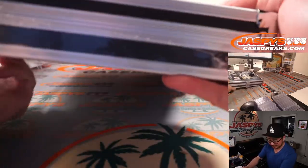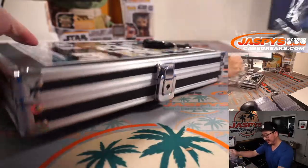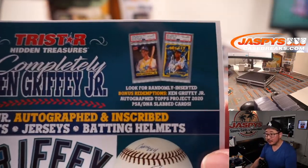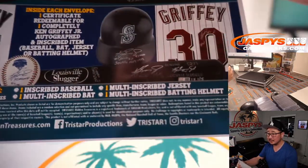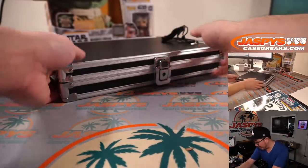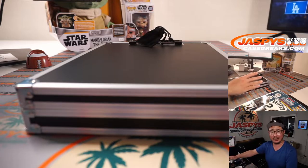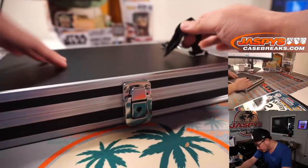Open tomorrow at 11 a.m., first come first serve. Here's the sell sheet — you can get an even closer look at some of the possibilities. They're all redemptions. TriStar is pretty good about getting those, because I'm pretty sure they have all this stuff already. They're not waiting on Ken Griffey Jr., so the return should be pretty quick.